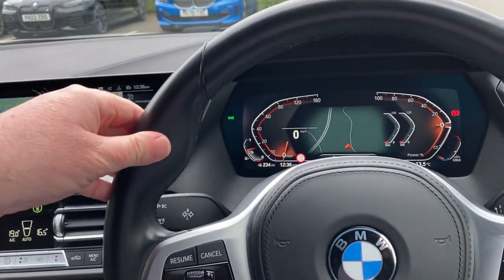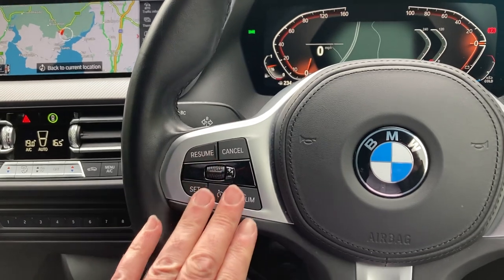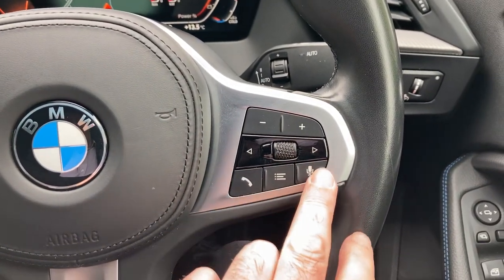Steering wheel-wise, it's the M Sport steering wheel with nice thick thumb hooks. On one side you've got cruise control and a speed limiter, and on the other side the audio controls and voice activation.